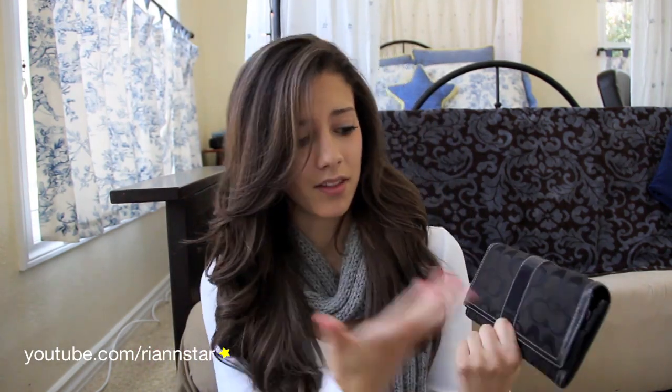The next thing I have is a Coach wallet. I got this a while ago, so I'm not sure if they still make this particular design, but it's just a basic generic black wallet. I also have my sunglasses, because you can never be too protective from the sun's rays, and it's hard to drive without sunglasses at some points in the day.